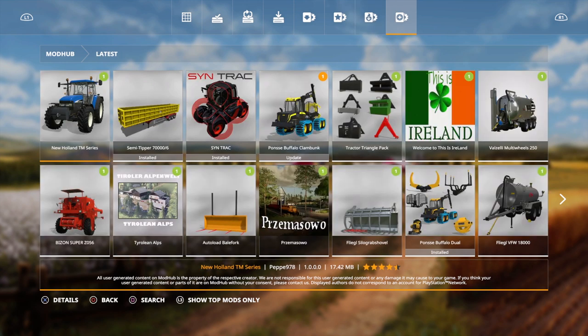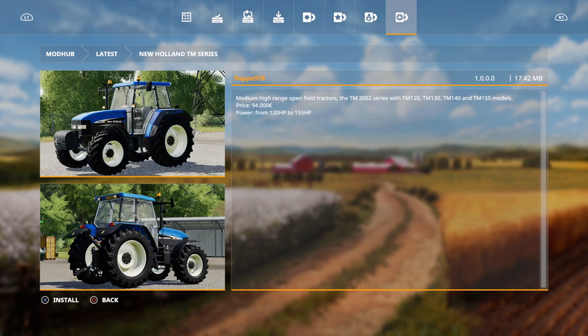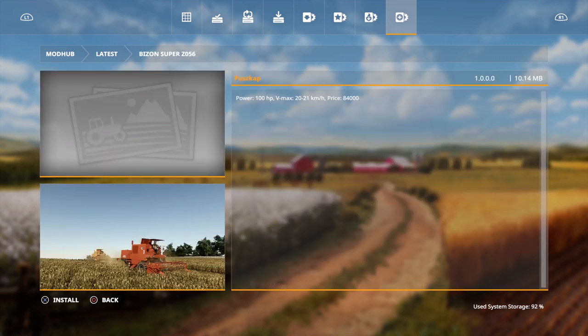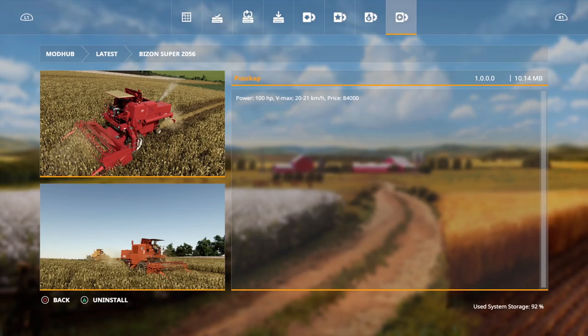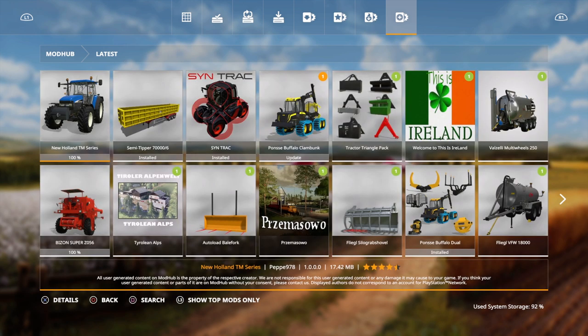I did already showcase the new Semi Tipper 7000 from Black Ship Modding, but we do also have a new Holland TM series right here which is indeed pretty cool. We do also have the Bison Super C056. The GM 2002 TM series comes with TM 120, 130, 140, and 155 models. The price on this is 94,000 euros and it has a power range from 120 horses to 155 horses under the bonnet.